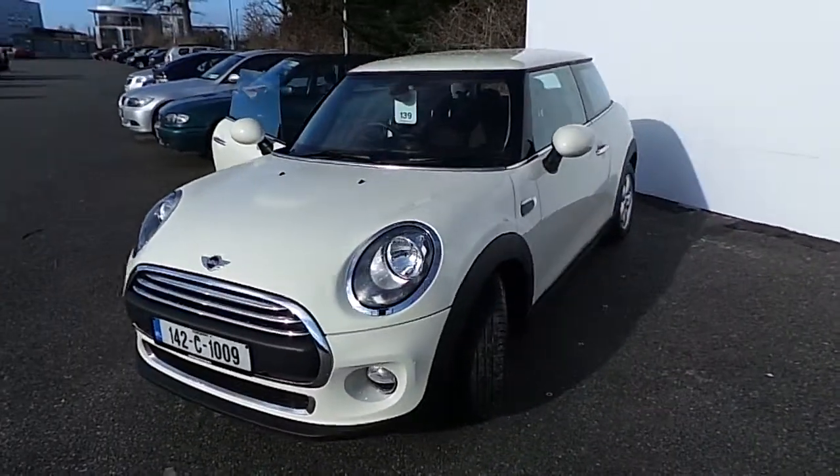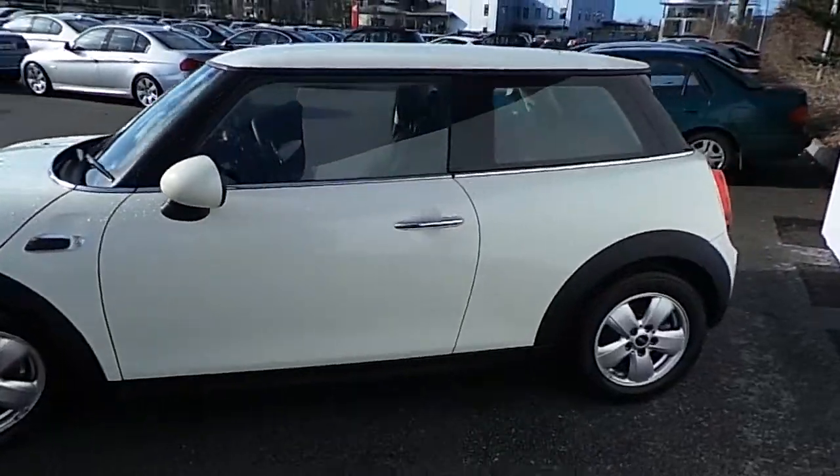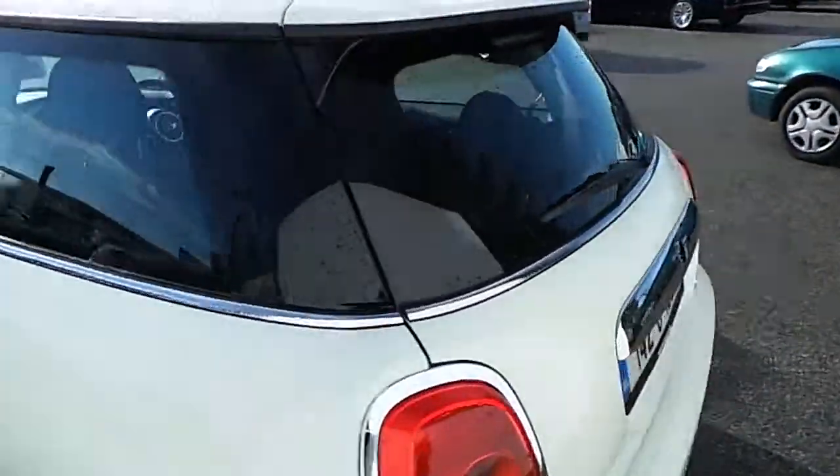Hello, I'm John at Carey's Mini, You Need to Skate Little Isle in Cork. Here we have our 2014 Mini Cherish Mini 1D Hatch. This car is finished in pepper white.